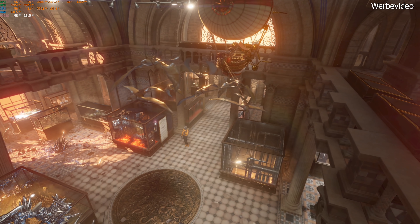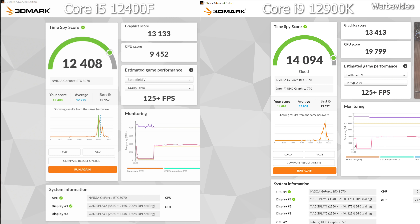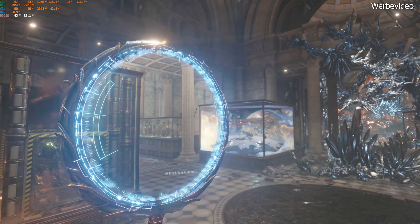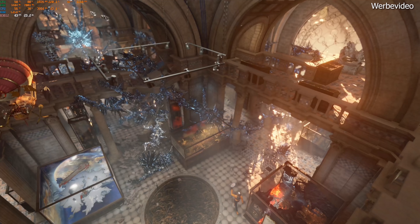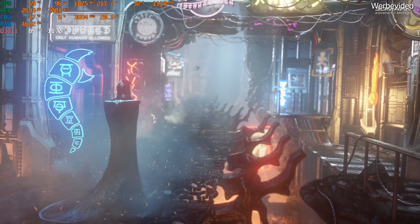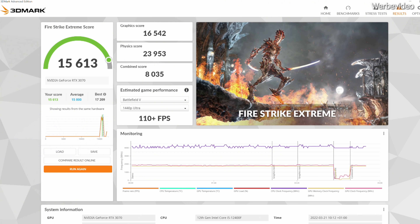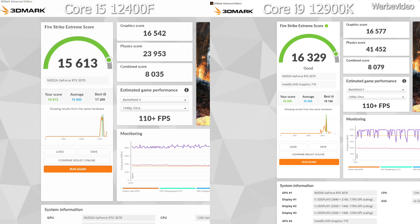Selbstverständlich durfte auch 3DMark zeigen, was in ihm steckt. 12.408 Gesamtpunkte und 13.133 Punkte im Graphics-Score zeigen, was dieser PC kann. Zum Vergleich mit dem 12900K: Der CPU-Score ist dort natürlich deutlich höher, aber der Graphics-Score wird davon kaum beeinflusst – 13.133 Punkte mit dem 12400F zu 13.413 Punkten mit dem 12900K. Beim Firestrike Extreme kommt das System auf 15.613 Gesamtpunkte und 16.542 Punkte im Graphics-Score; das 12900K-System liegt mit 16.577 Punkten quasi gleichauf. Nahezu keine Vorteile für die aktuell schnellste Gaming-CPU der Welt.